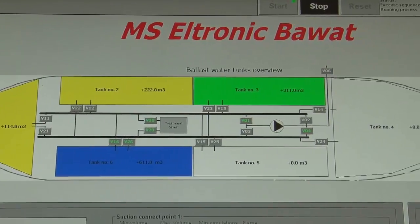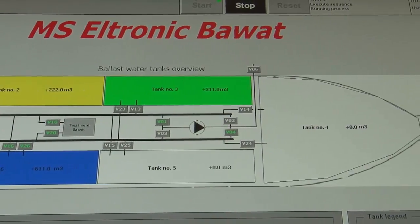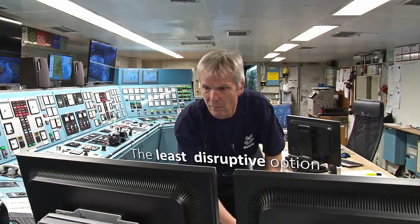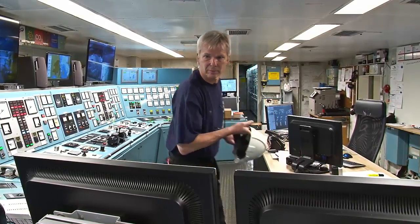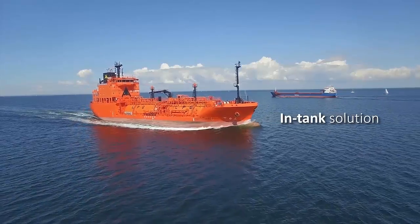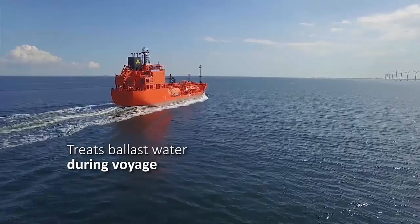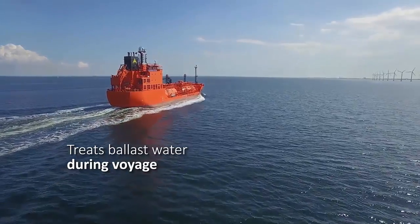Bawatts' Ballast Water Treatment System, or BWTS, is a unique technology offering the least disruptive option for ships to treat ballast water. As one of very few in-tank solutions on the market, the unique circulation process treats the ballast water during a voyage rather than during ballasting.